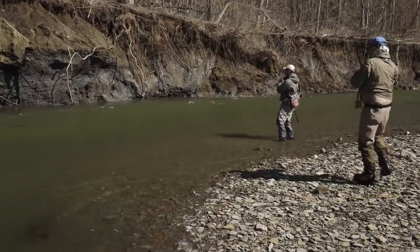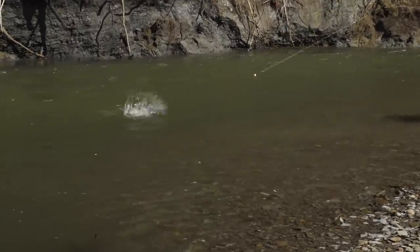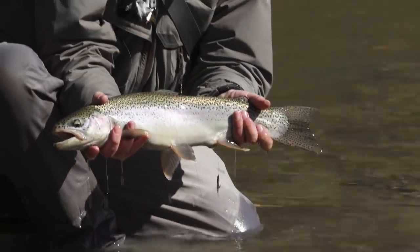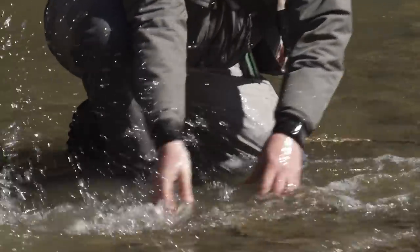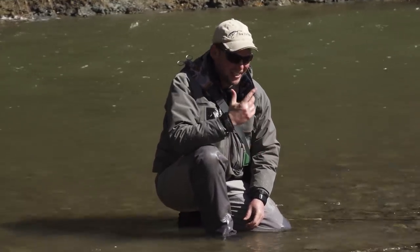We come to this big bend pool here on this river and on the third drift through — boom — got a really nice steelhead. He ate the egg. Look at how fresh this fish looks — oh my gosh, it's just fantastic. Just beautiful. This is what you come to Ohio for. What a great fish — hot, clean, fresh fish. And that was really, really fun. Ate the egg. Perfect.